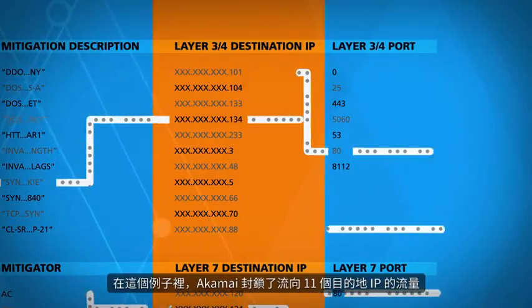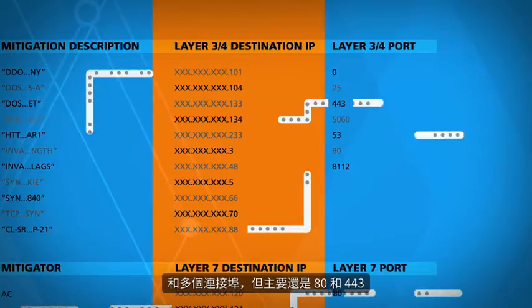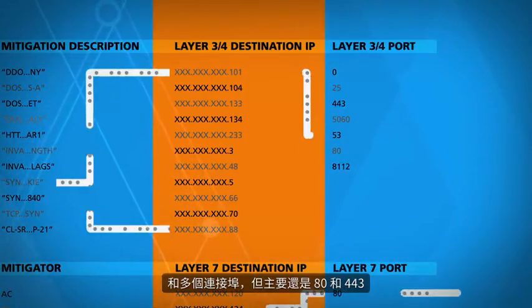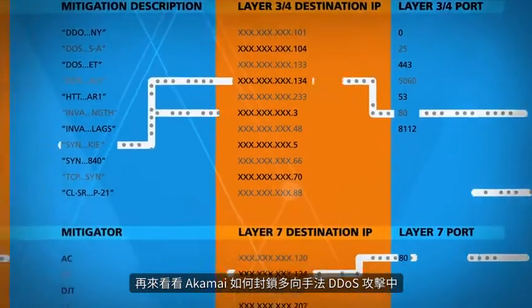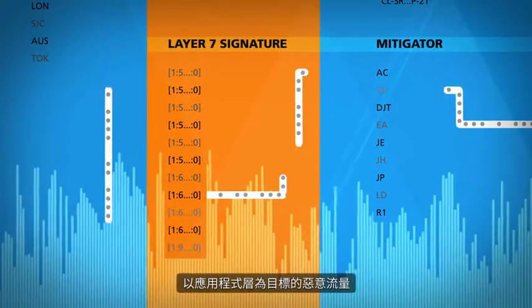In this case, Akamai is blocking traffic heading to 11 destination IPs and a number of ports, but mainly ports 80 and 443. Now let's take a look at how Akamai blocks malicious traffic targeting the application layer in the multi-vector DDoS attack.